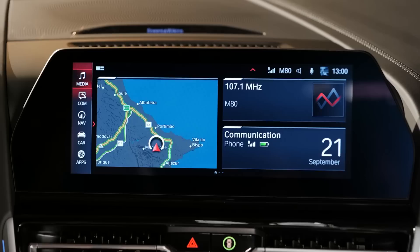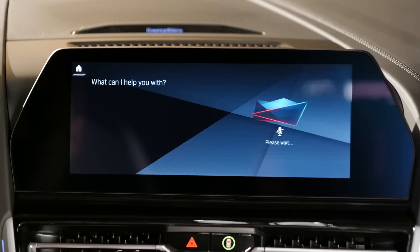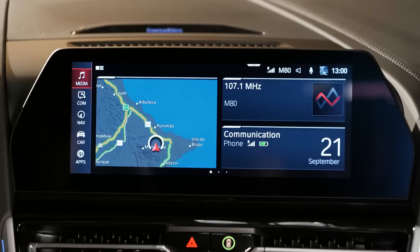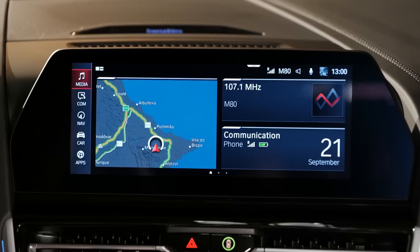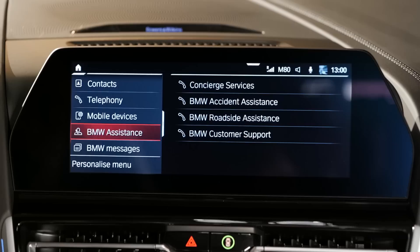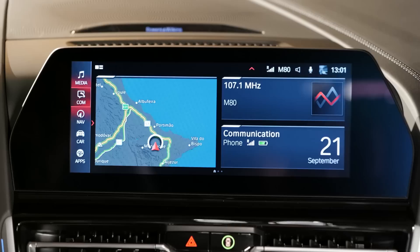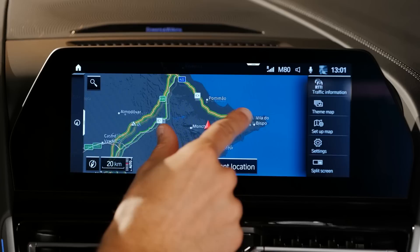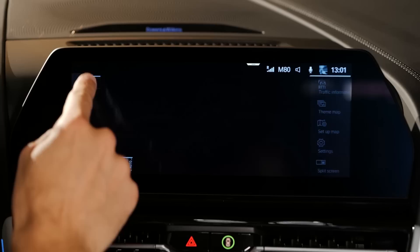For example, 'Hey BMW, what's the weather?' — 'Currently it is cloudy in Pudimau with a temperature of 22 degrees.' Thank you very much, car. So controlling the temperature or GPS destination input is one of the best use cases. Smartphones connect via Bluetooth, or you can add Apple CarPlay wirelessly, but Android Auto is not available. The map is pretty fast and responsive — you can easily see where you're heading.